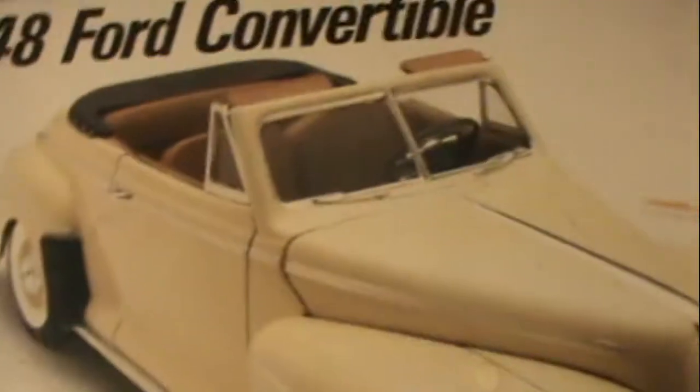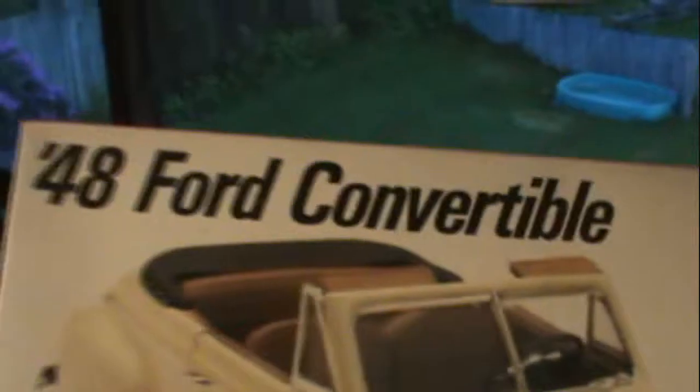Here we got an old one — a 1948 convertible. Beautiful. I like this. Look at this — it includes '46, '47, and '48 Ford options.